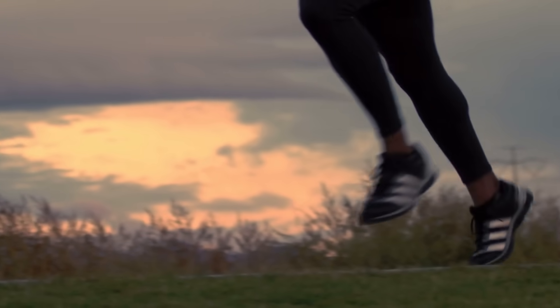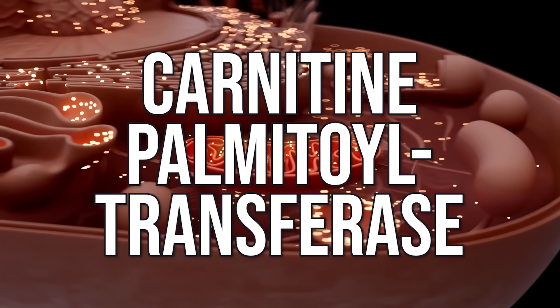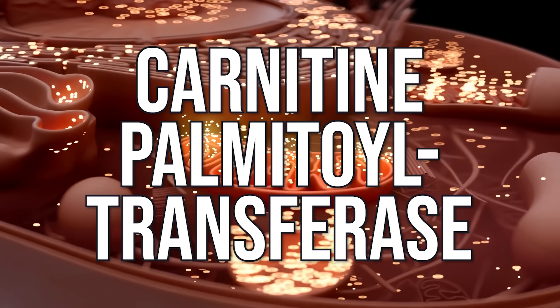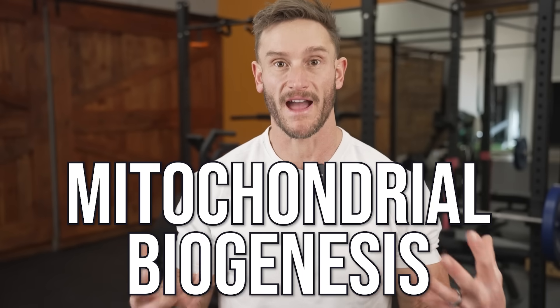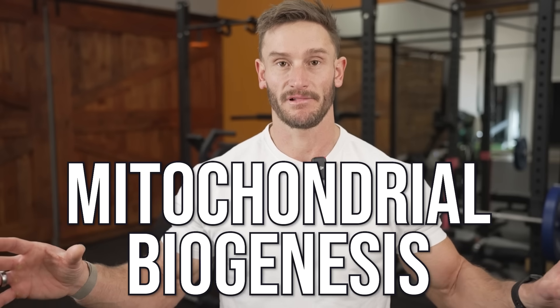This means you now have more places for fat loss to occur, because fat burning happens in the mitochondria. When you go for a run, fat comes in via carnitine palmitoyl transferase, transfers into the cell and into the mitochondria, and is ultimately oxidized for fuel. If you have fewer mitochondria, that's fewer literal places for fat burning to occur. With mitochondrial biogenesis, you have more fat-burning sites — plain and simple.